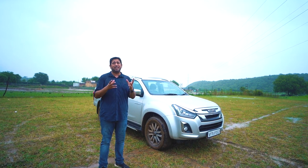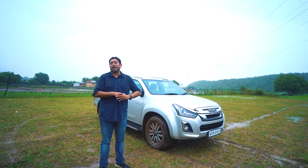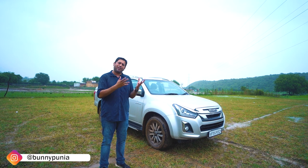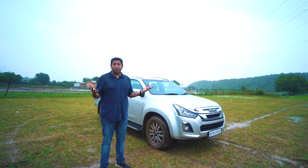Second question: is the 1.9 turbo diesel engine underpowered for this car? I will answer both questions along with a lot of other parameters — from a family point of view, from a female driver point of view, and from a monsoon point of view.